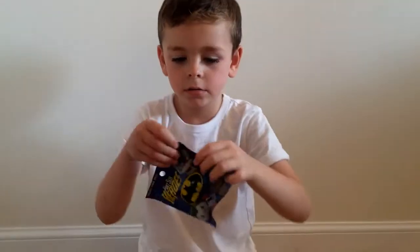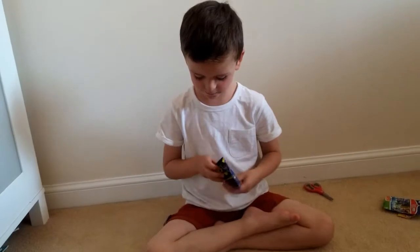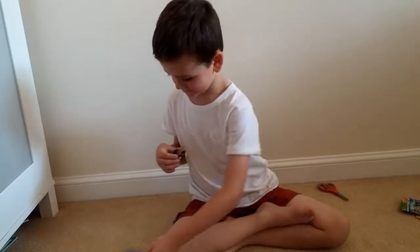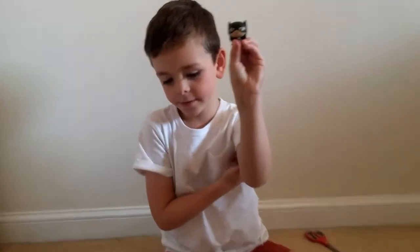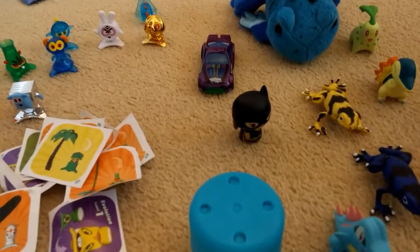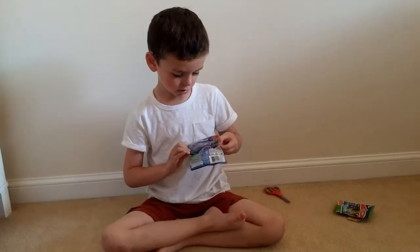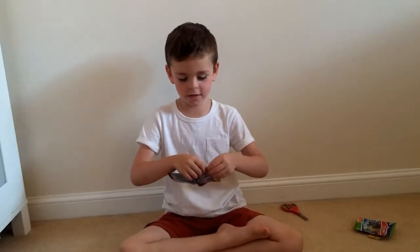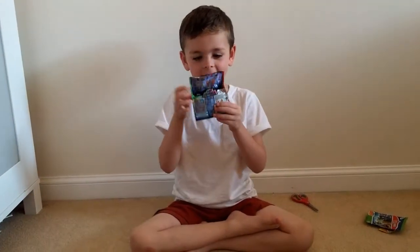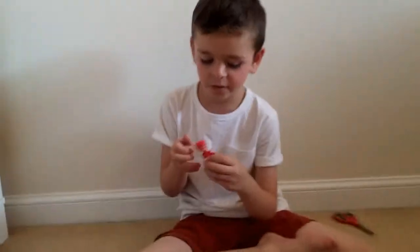This is a Pint Size Heroes Batman blind bag. We like these but we'd really like it if the flyers said the names so we know who we're getting. Oh! Who we got? Who we got? It's Bat Girl! We haven't got her yet, have we? Now I'm going to open a PJ Masks blind bag, Series Three — oh wow, I can see the red... it's Owlette again. We get Owlette in every pack!